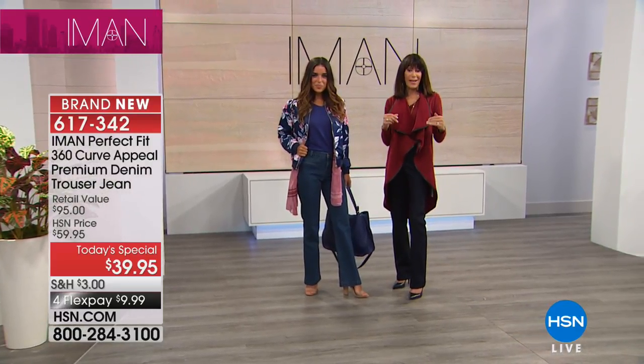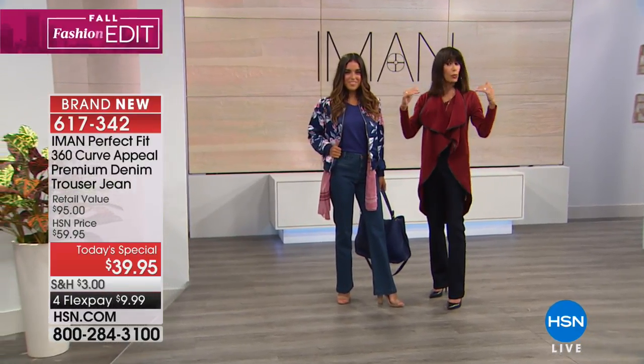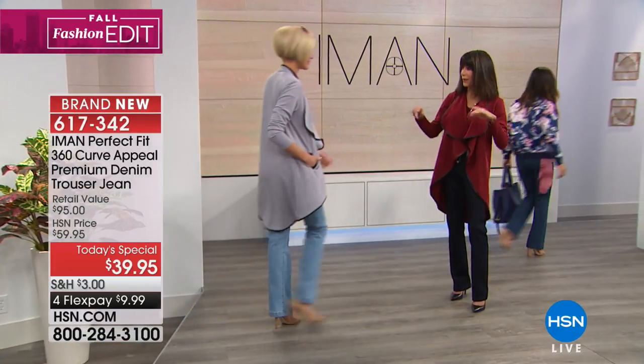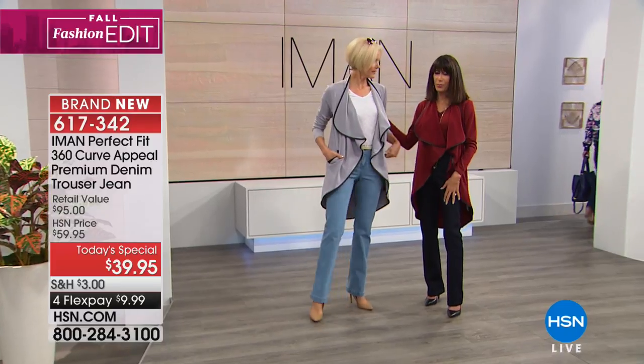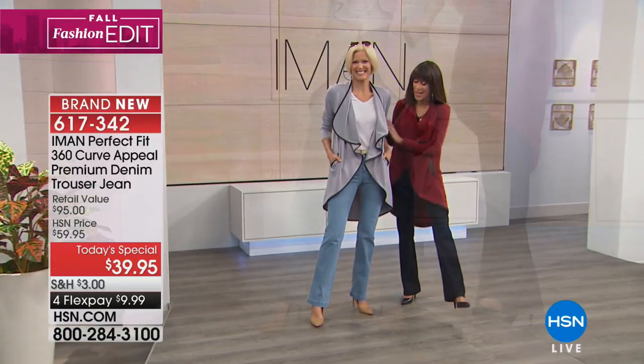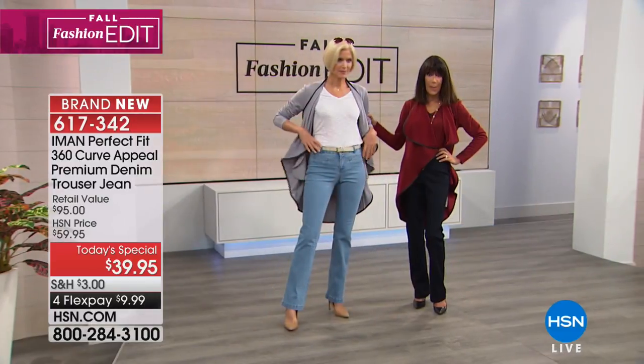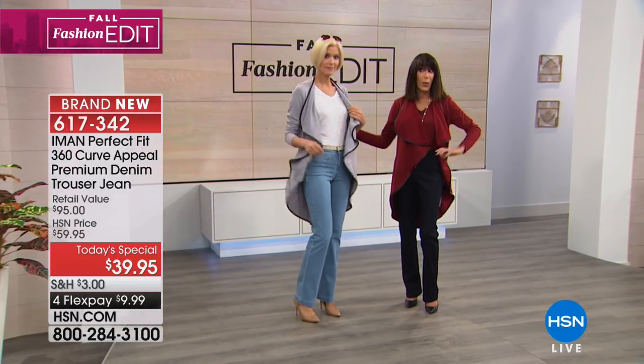And speaking of the back — a little bit higher rise to the back, so you never have to worry about them falling down or gapping. Carol is also wearing this cardigan that is coming up in the next hour.